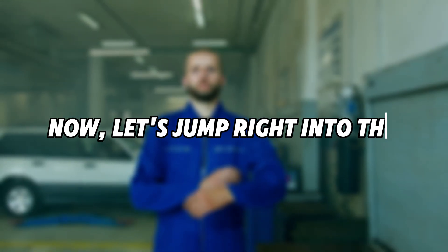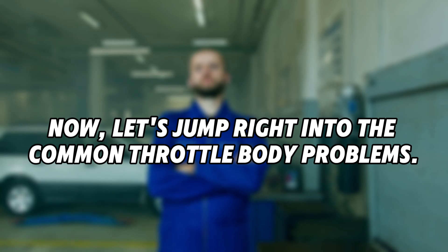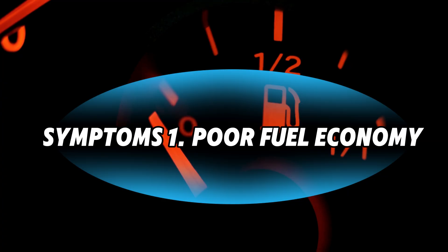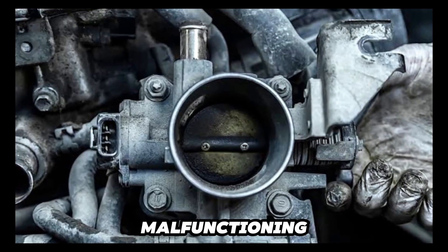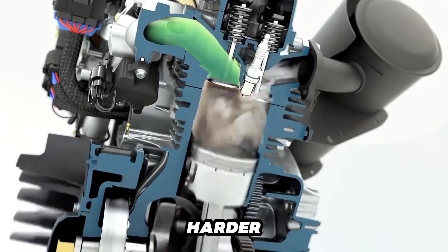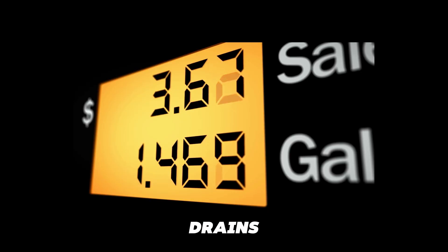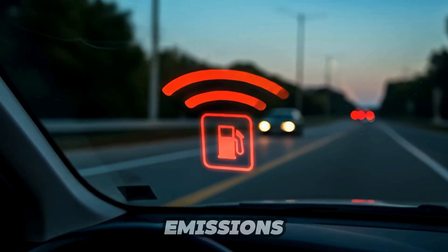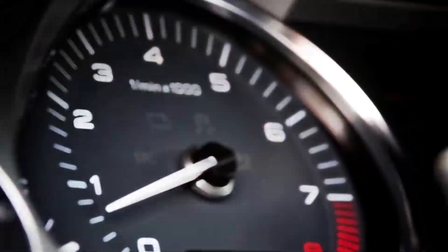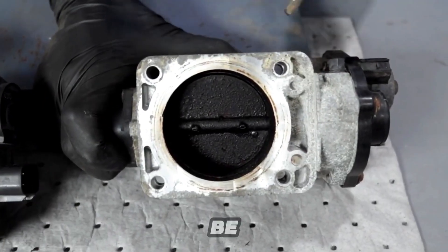Now let's jump right into the common throttle body problems — 11 symptoms of a bad throttle body. Symptom 1: Poor Fuel Economy. A malfunctioning throttle body can disrupt the optimal air-fuel mixture, forcing your engine to work harder and consume more fuel. This inefficiency not only drains your wallet but can also lead to increased emissions. If your mileage drops unexpectedly, a faulty throttle body could be the culprit.